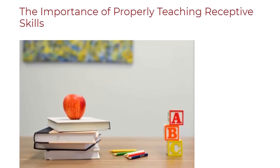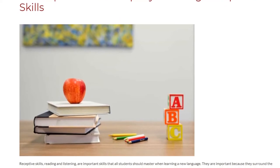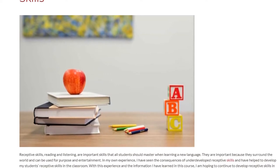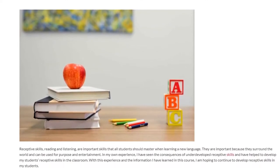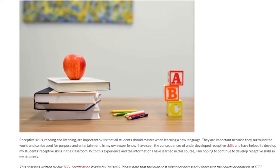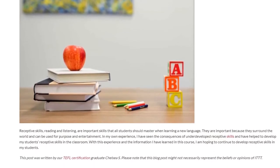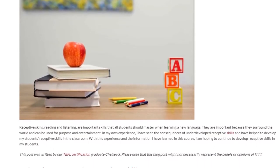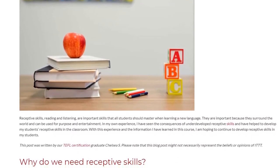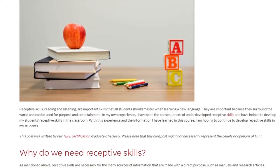The Importance of Properly Teaching Receptive Skills. Receptive skills — reading and listening — are important skills that all students should master when learning a new language. They are important because they surround the world and can be used for purpose and entertainment. In my own experience, I have seen the consequences of underdeveloped receptive skills and have helped to develop my students' receptive skills in the classroom. With this experience and the information I have learned in this course, I am hoping to continue to develop receptive skills in my students.